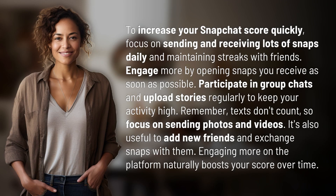To increase your Snapchat score quickly, focus on sending and receiving lots of snaps daily and maintaining streaks with friends. Engage more by opening snaps you receive as soon as possible. Participate in group chats and upload stories regularly to keep your activity high.